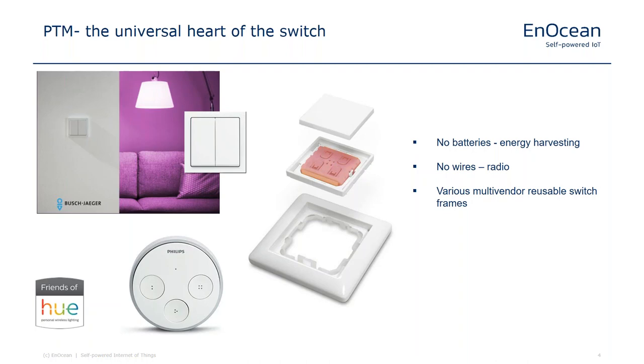The PTM offers lots of benefits and advantages over a normal classical switch. First, it does not use any batteries — it works on the energy harvesting principle covered in the previous webinar. Secondly, it has no wires; it works via radio, so you don't have to run cables to the switch. You can place it anywhere in the room or on your table. This is also a green aspect: no batteries to change, no cables or wires, saving copper and plastics and improving the CO2 balance. The PTM can also fit into multivender usable frames.